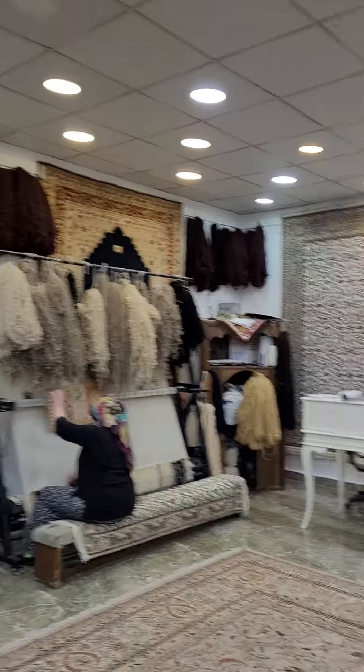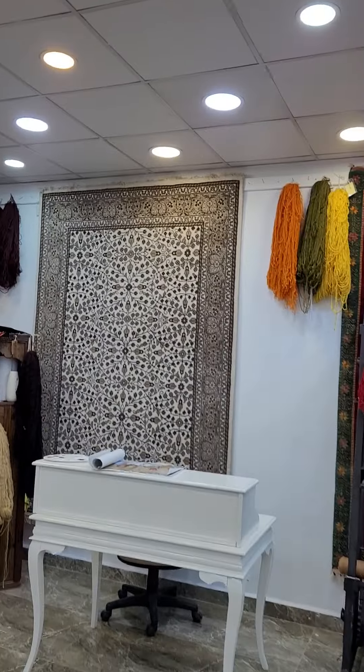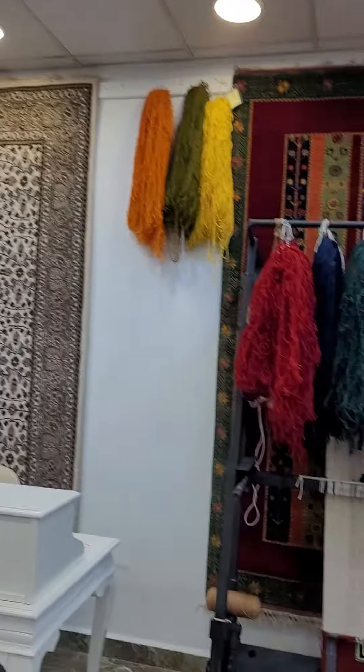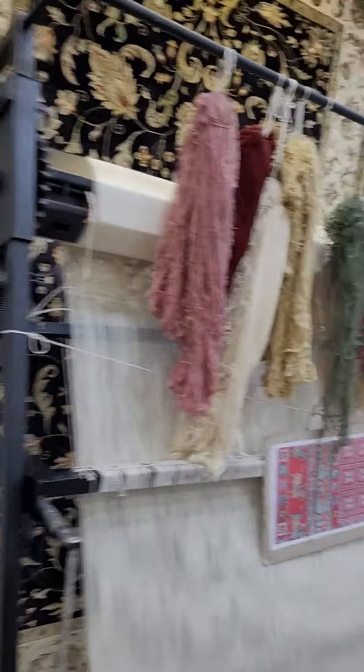Let's go inside — I would like to show you something. This one is silk, right? No, this is wool. This is also wool. This is undyed — there is no synthetic dye on this carpet. Let me show you inside.